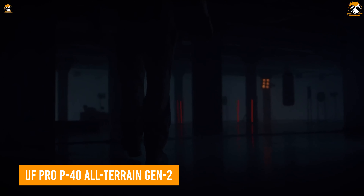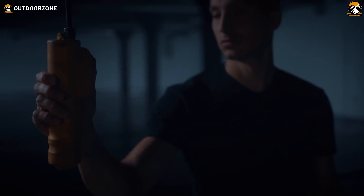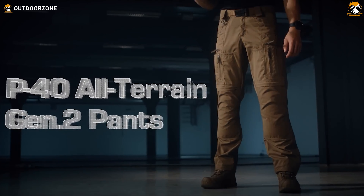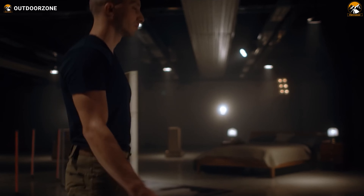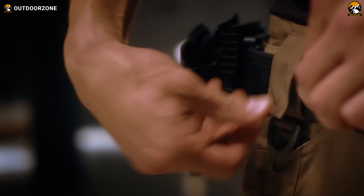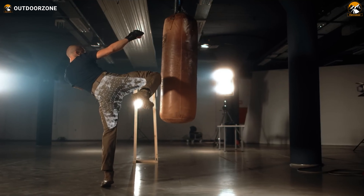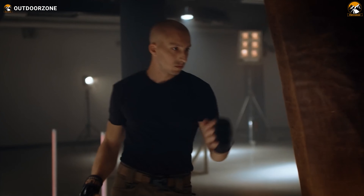For tactical professionals who perform stunts, calisthenics, or go for hikes and outdoor camps regularly, the UF Pro P40 All-Terrain Gen 2 pants are the answer. If you demand the most from your gear, these pants can be a reliable companion on multi-day hiking and camping trips. They handle rugged terrain, keep the user comfortable, and provide huge storage with flexibility. These hybrid design pants combine durable ripstop fabric and stretch panels, promising excellent freedom of movement and durability, which is crucial for unexpected tactical situations.